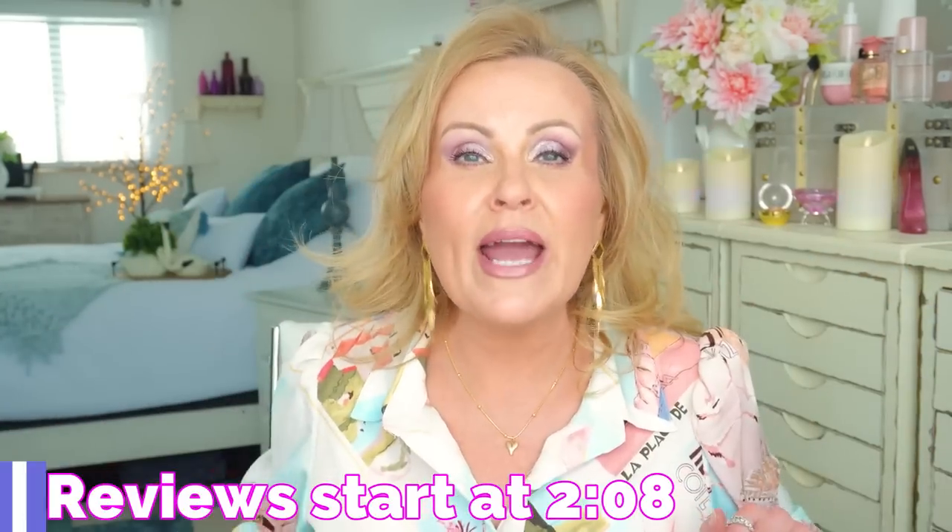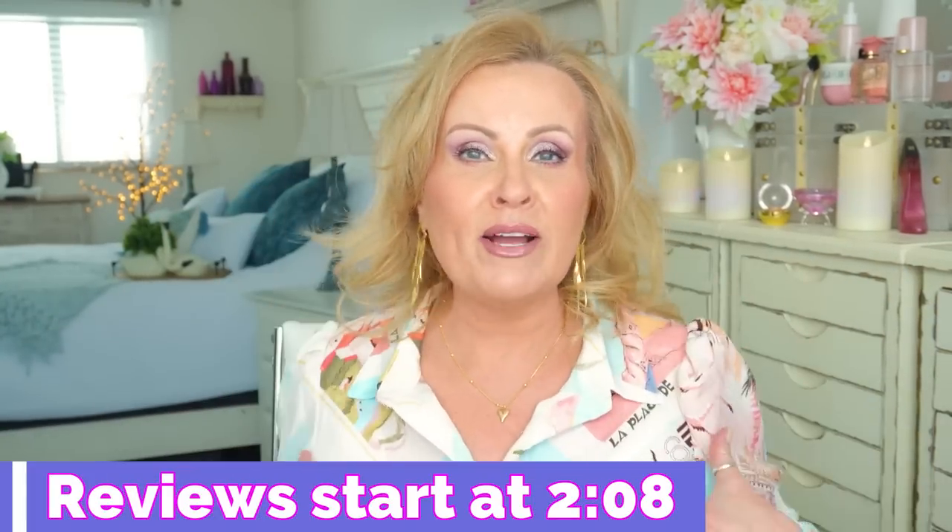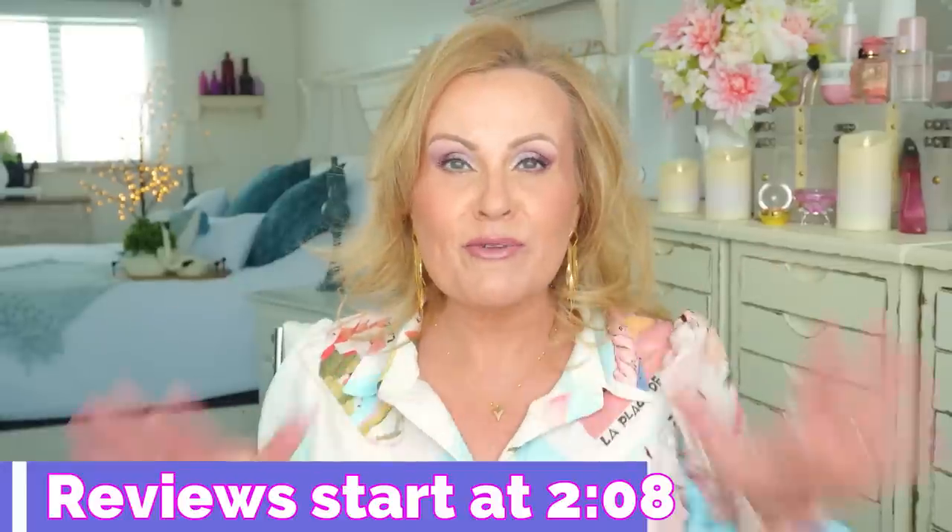Hi girlfriends, thanks for joining me today. What we're going to be doing is going over those products, but before we do we always take a look at what I have on. A lot of people ask why I do that - it just evolved from the channel; everybody would ask me about jewelry, clothes, all of it. I'll put a timestamp right here where you can skip past my ensemble and go straight to the product reviews.